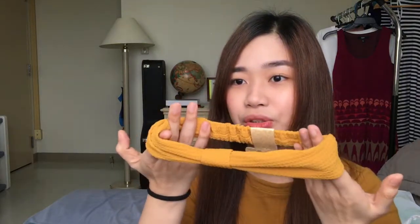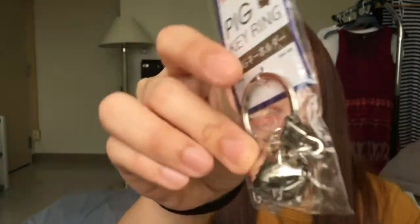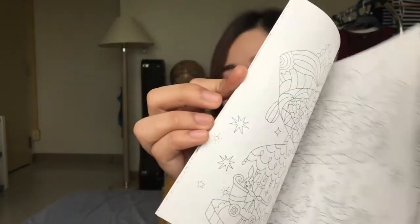Headband — uso to ngayon, match siya sa suot. I also got this chain — a pig. Kuha din pala ako nung coloring book. Mahal kasi yung nasa National Bookstore yung mga nakakapal. Wala lang, kapag papatanggal lang stress kapag gusto kong magawa, ganun. Cute lang. I think that's it for my Daiso haul.